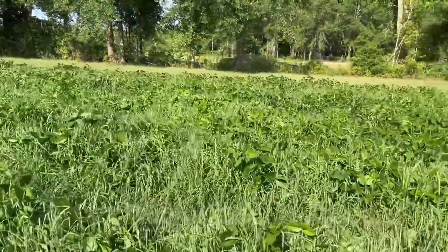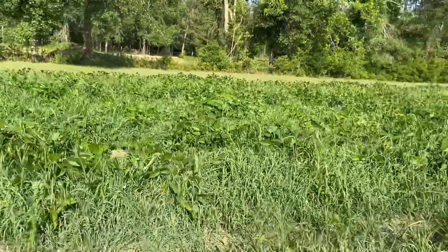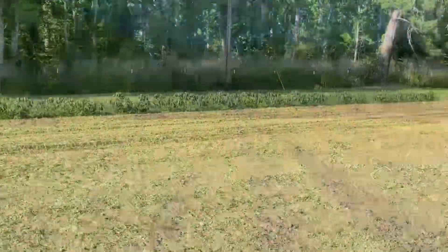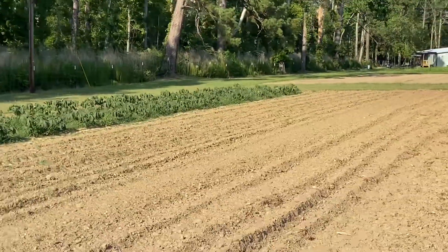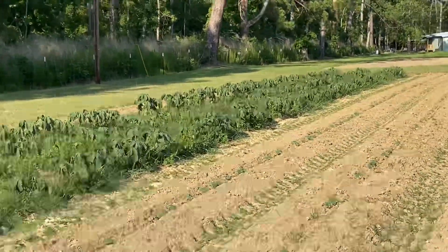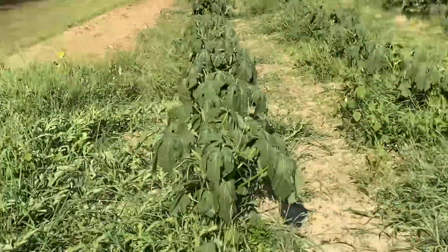Hey, if you want to come help pick peas, message me — you can come have all the pea-picking fun you want. That sun is scorching down on this okra, boy it is wilted back. I've been picking it — it's been growing enough for me to pick some. Might need to get out here today.